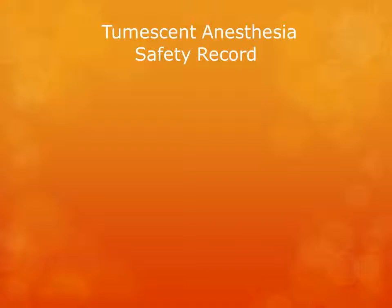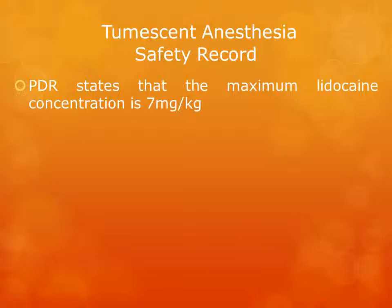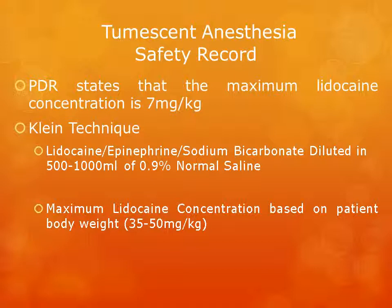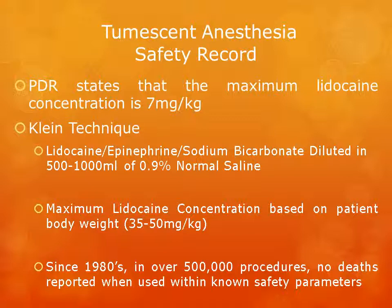Tumescent anesthesia safety record. The PDR states that the maximum lidocaine concentration is 7 mg per kg body weight, which continues to be the stated maximum for undiluted lidocaine. However, with the Klein technique, when lidocaine is combined with epinephrine and sodium bicarb and diluted in 500 to 1000 mL of normal saline, the maximum lidocaine concentration can be significantly increased to between 35 and 50 mg per kg body weight. Since the 1980s and over half a million procedures, no deaths have been reported when using the Klein technique within the known safety parameters.